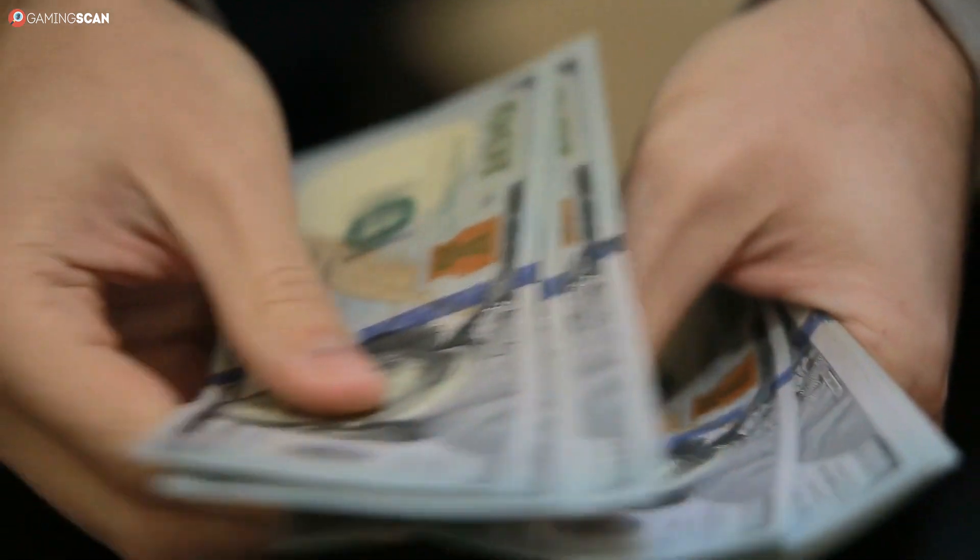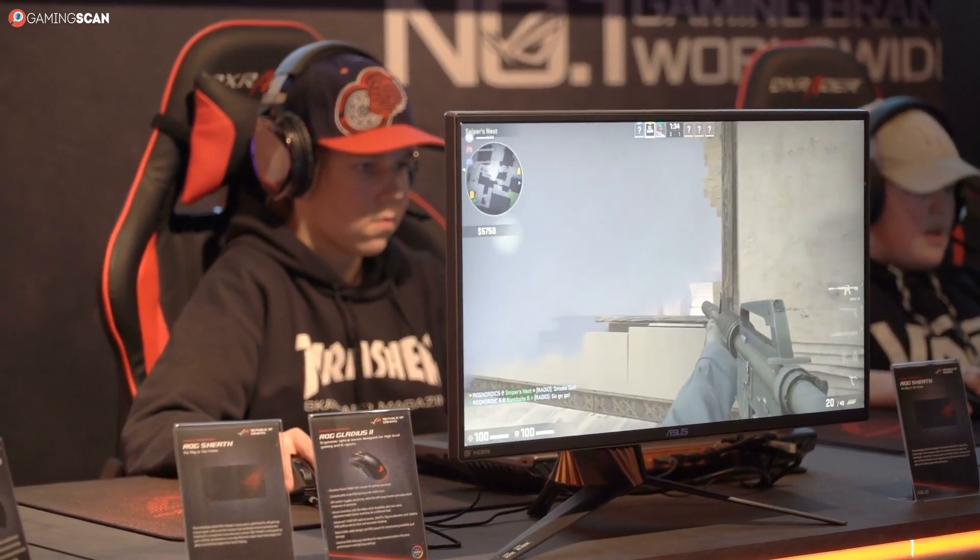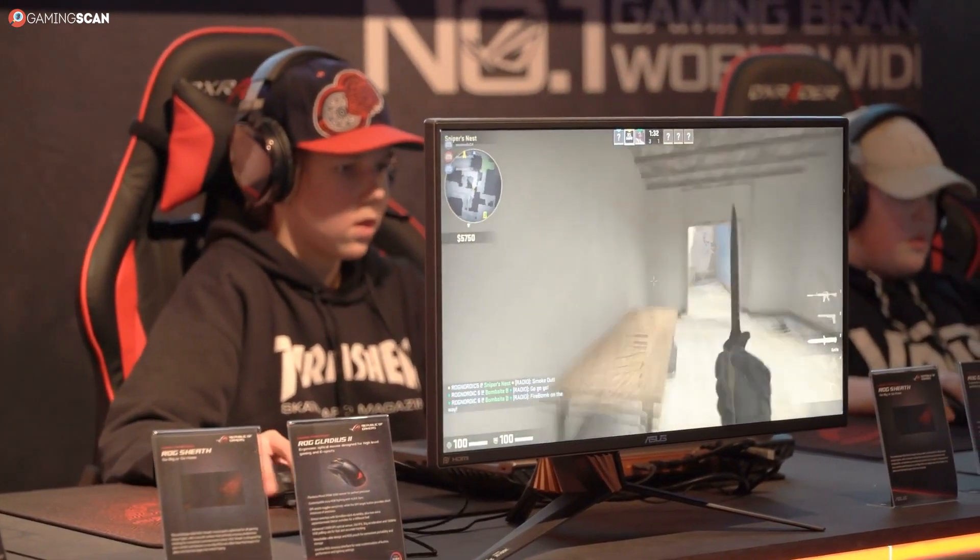And that's why the ASUS ROG Swift PG27UQ is the ultimate 144Hz gaming monitor. Needless to say, it's also unmatched in terms of price, but as we've said, this is the monitor for those who refuse to settle for anything less than perfection.